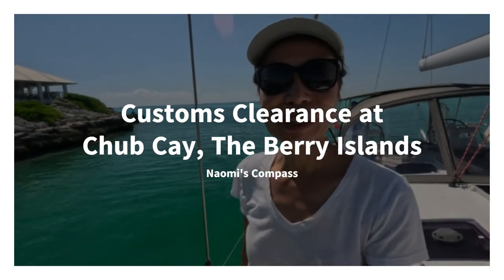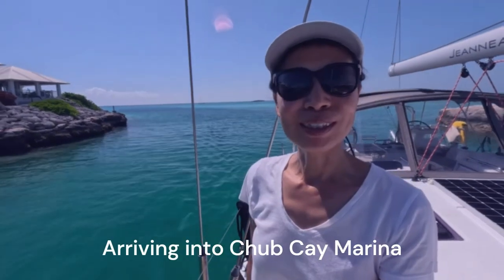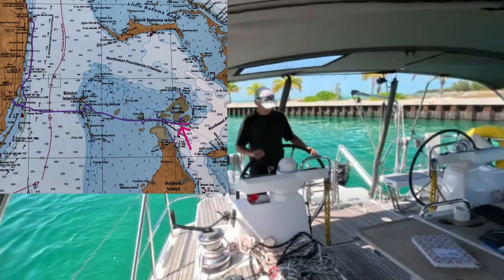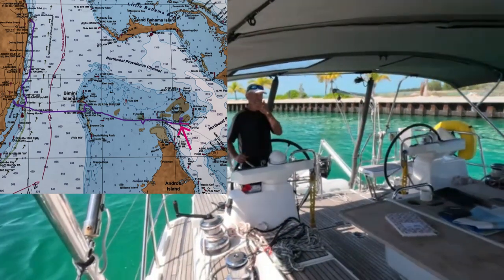It's so gorgeous, I couldn't believe it. This is the moment that we were waiting for. After two days of crossing Great Bahama Bank, we landed at Chupkee for customs clearance and immigration.